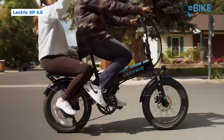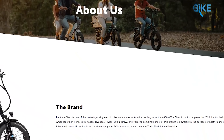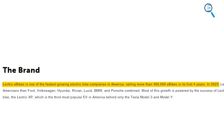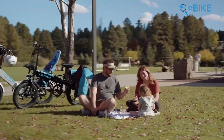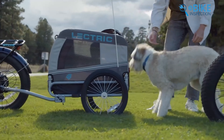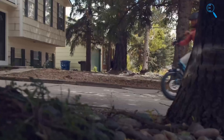First up is Lectric, an American-based e-bike company that has rapidly grown. Within the first four years of its operation, it sold over 400,000 e-bikes. This growth is mainly driven by Lectric's most successful electric bike, the Lectric XP model, which is currently the third most selling EV in the United States, behind only the Tesla Model 3 and Model Y.